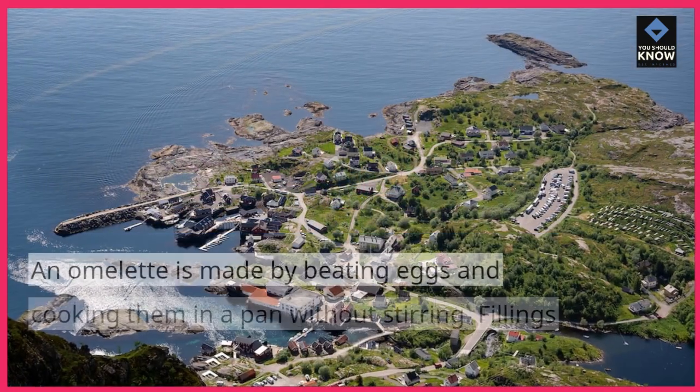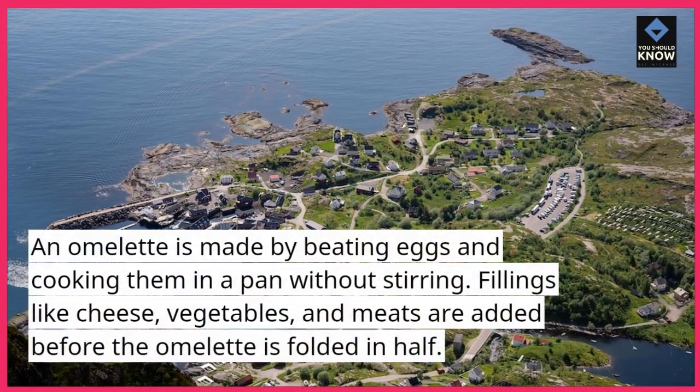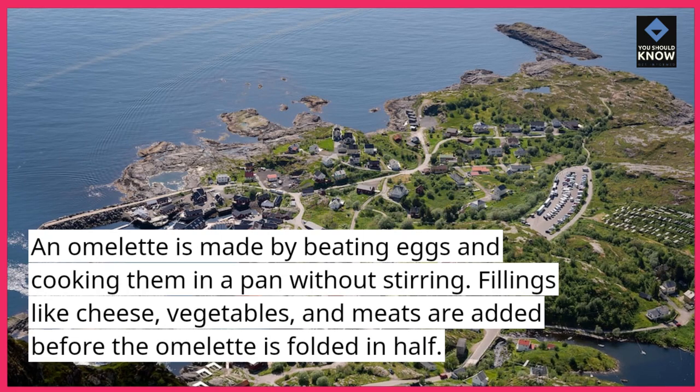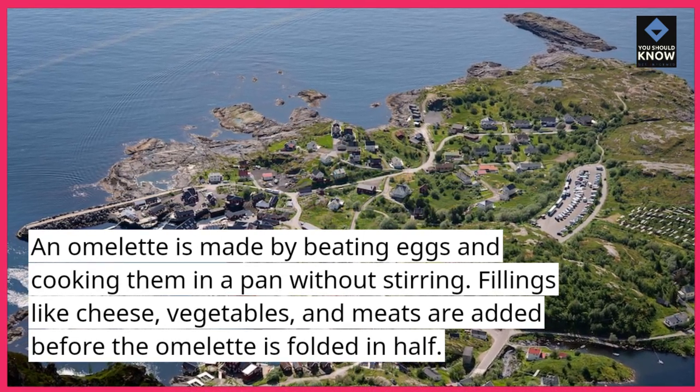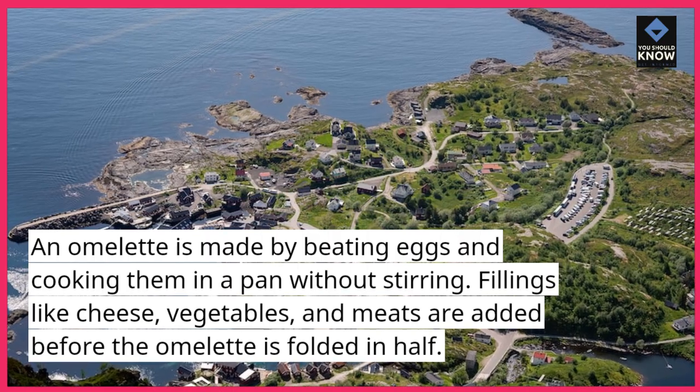3. Omelette. An omelette is made by beating eggs and cooking them in a pan without stirring. Fillings like cheese, vegetables, and meats are added before the omelette is folded in half.